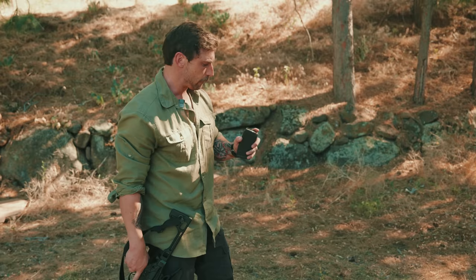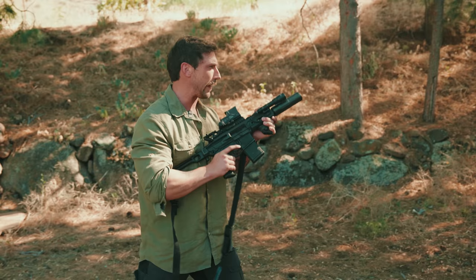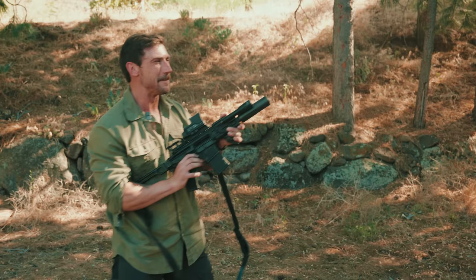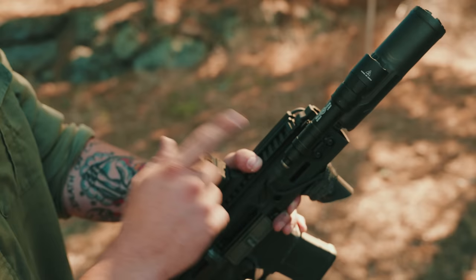We have four rounds of 140 grain supersonic rounds, and then we have four rounds of 220 grain subsonic rounds. So you'll hear the sound difference. The supers are going to recoil much harder than the subs, so make sure you're watching for that. Those are the supers. Now we're on the subs — much quieter. You can easily change the gas setting. Right now we have the right side down — that's going to be more gas. You need more gas when you're running subsonic rounds; they don't have as much powder and they're not running the gun as hard.